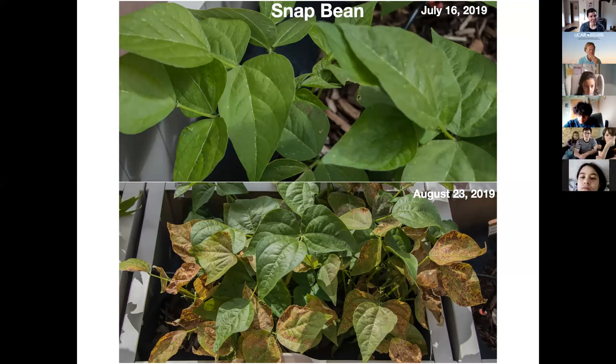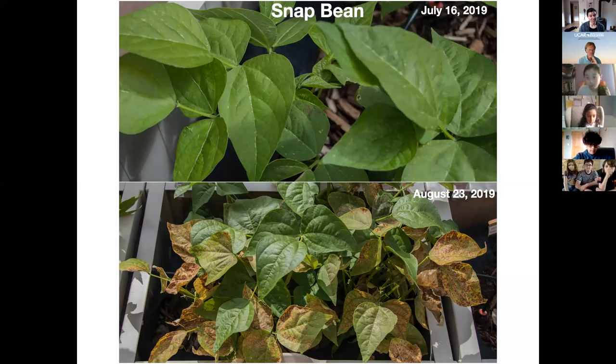This is the snap bean plant. You can see on the top the snap bean looks much healthier, and on the bottom you can see that there are some really terrible looking leaves — they look like they've been damaged quite a bit. This is all damaged just from ground level ozone. One thing I want to point out: those top leaves are the new leaves and they look bright green, while the leaves on the bottom are the older leaves that look damaged. That shows how ozone damage can accumulate through time on plant leaves.